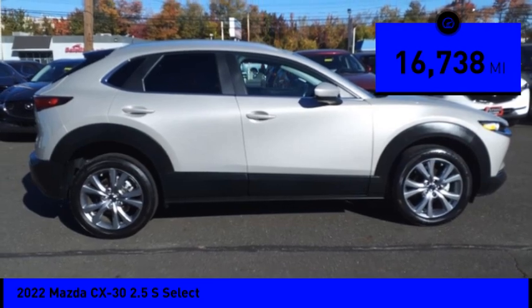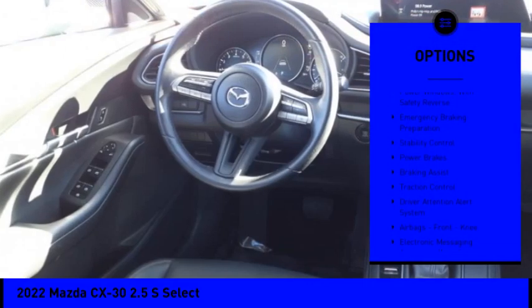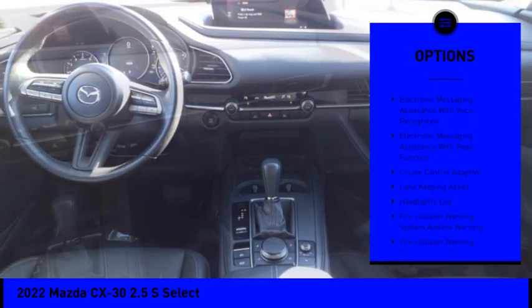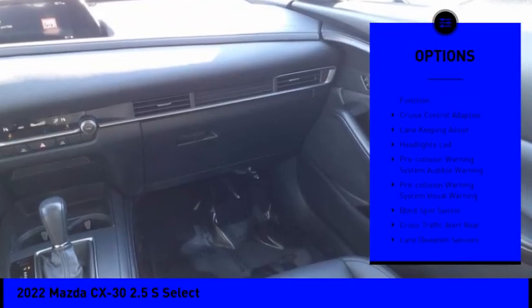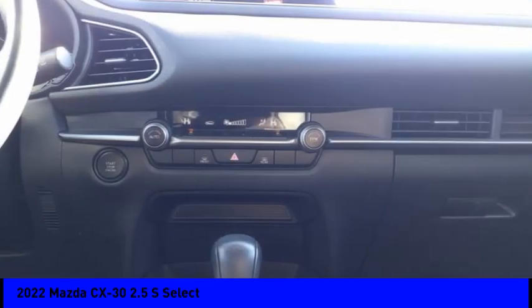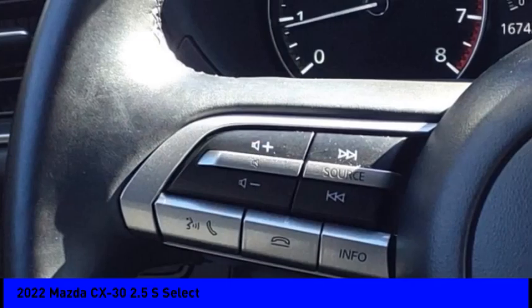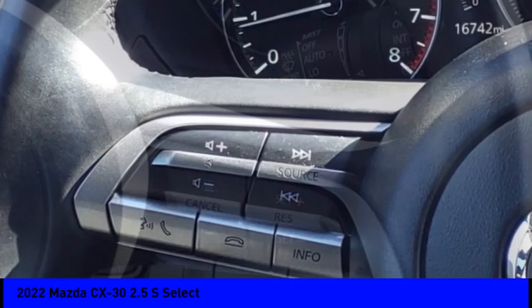Here are some of this vehicle's great options: power windows with safety reverse, emergency braking preparation, stability control, power brakes, braking assist, traction control, driver attention alert system, airbags, front knee airbag, electronic messaging assistance with voice recognition, and electronic messaging assistance with read function.